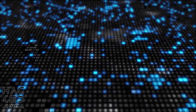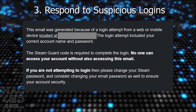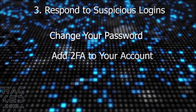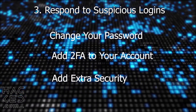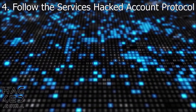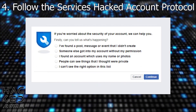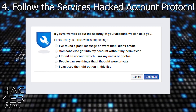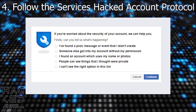Most online services will inform you if your account has been logged into from a new location or device. If you don't recognise a login, you need to do the following: change your password, add two-factor authentication to your account, and add any additional security layers that the service offers. If the hacker has changed your password or email address and you can't get back into your account, you should follow the service's own protocol for hacked accounts. Often these services will allow you to revert recent changes from an email alert sent by the service. If that does not help, try to contact the service's customer support and see if they can help you.